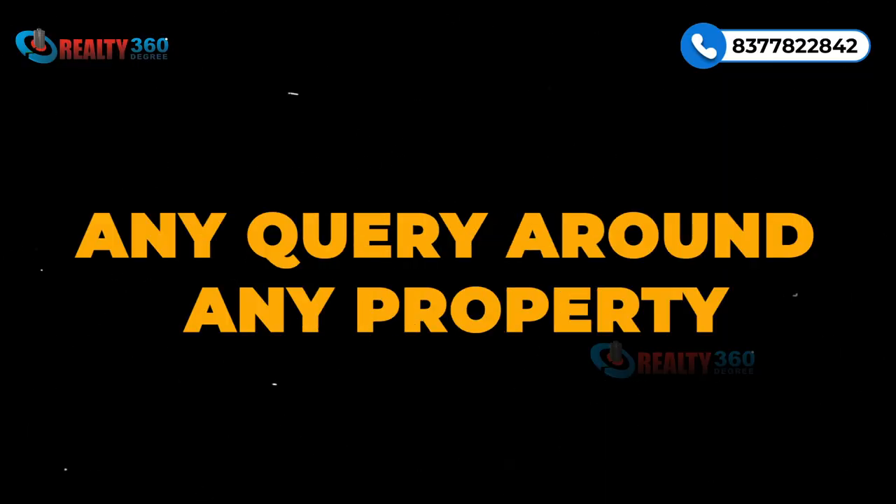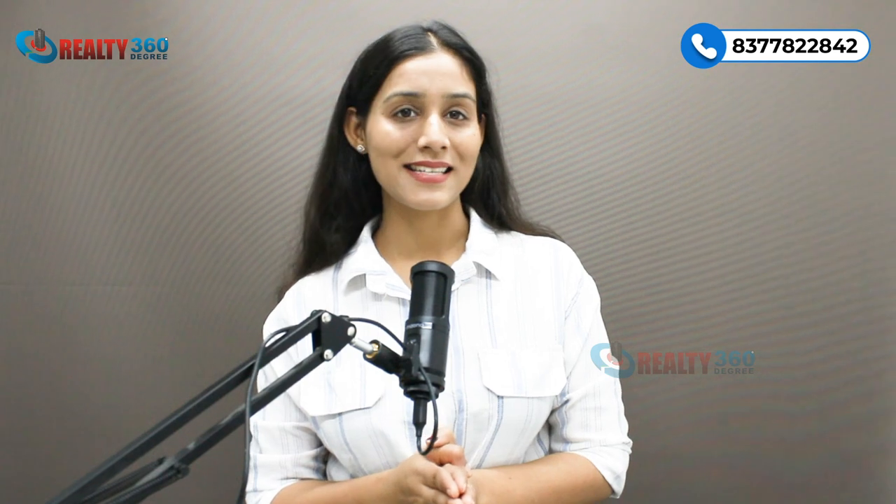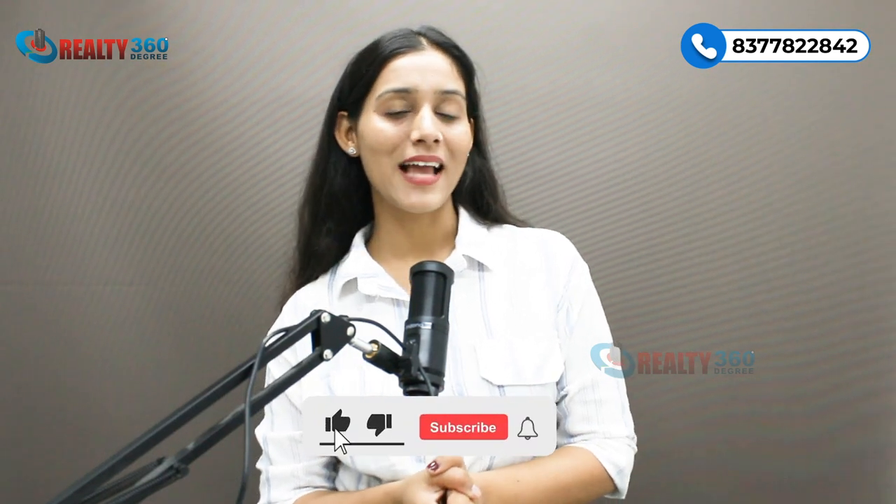That's all for now. Hope you enjoyed this video and I hope you are able to shortlist your commercial property jismein aap invest karna chahte hain. If you have any query around any property that I mentioned, aap mujhe screen per diye gayi number per contact kar sakte hain. Thanks for watching — please like, share and comment on this video. See you in the next video.